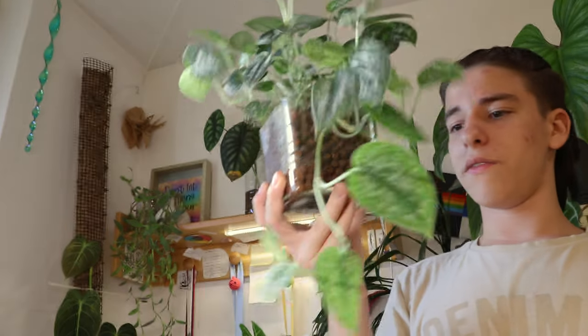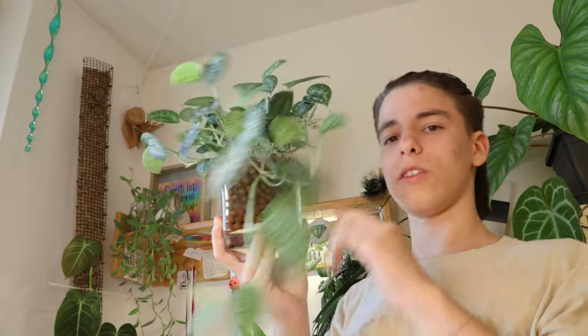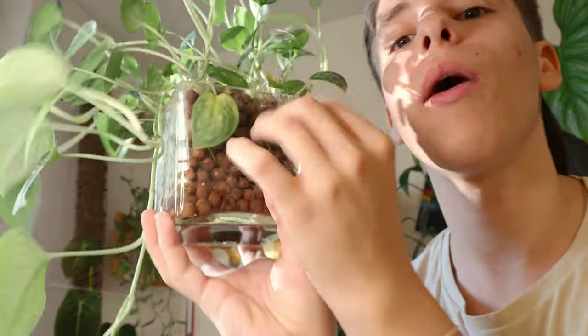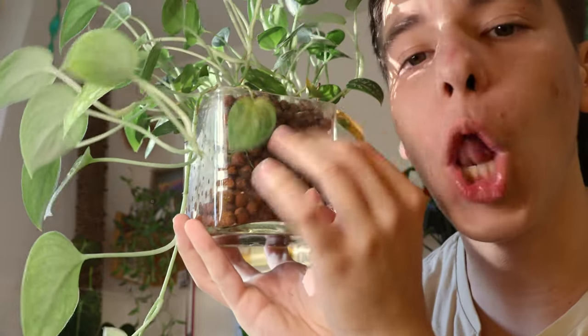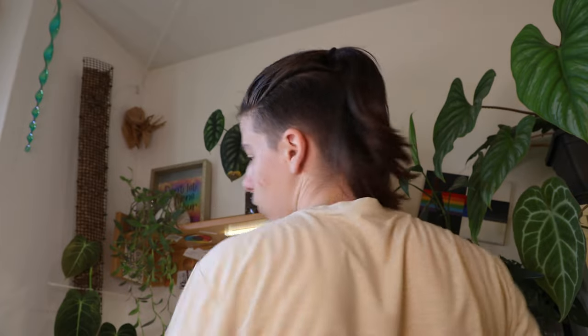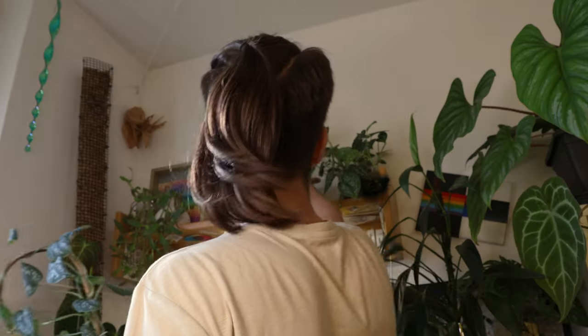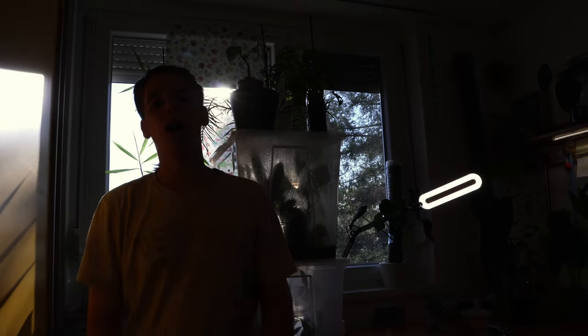The camera is overheating — oh that's hot. We're gonna show you another Scindapsus in leca this time, also fun. I just keep it in this ASMR glass bowl — very cute, very demure, very mindful.